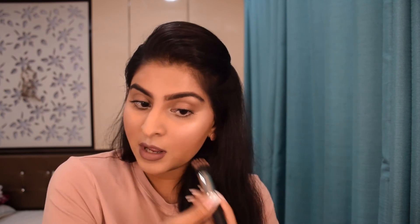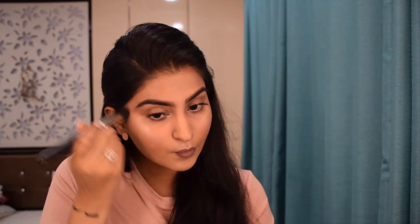Just blending so we don't have a product layer sitting on top — blending it into the skin. I hope you all enjoyed watching this video. It's a quite simple and easy everyday makeup look. All the products I've used are my favorites — they are a bit high-end, but you can always replace them with products you prefer.